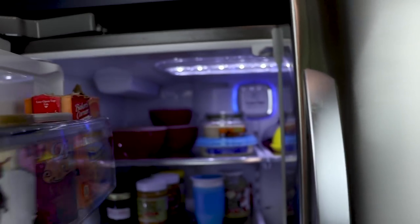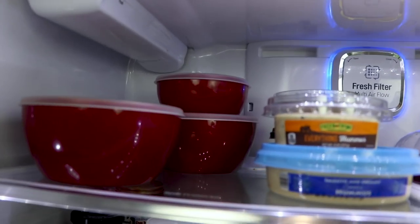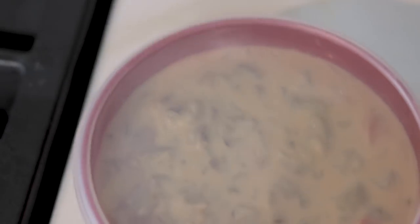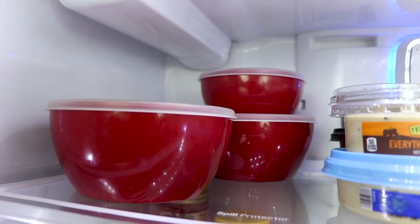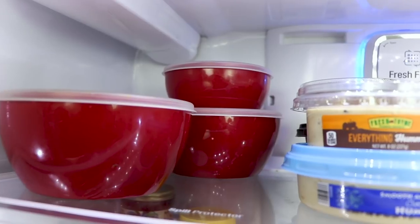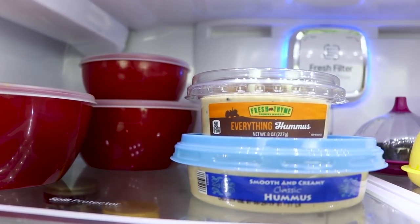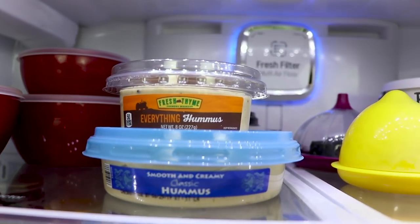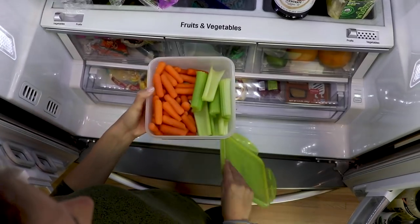Something that's really helped us get through our leftovers is keeping them at eye level. So the first thing you see when you open your fridge is your leftovers that you should go for before they go bad. Similarly, I put our grab-and-go dips right next to them at eye level, and I keep fresh cut vegetables so that when I open the fridge, the first thing I want to grab is something healthy and fresh and ready to go.